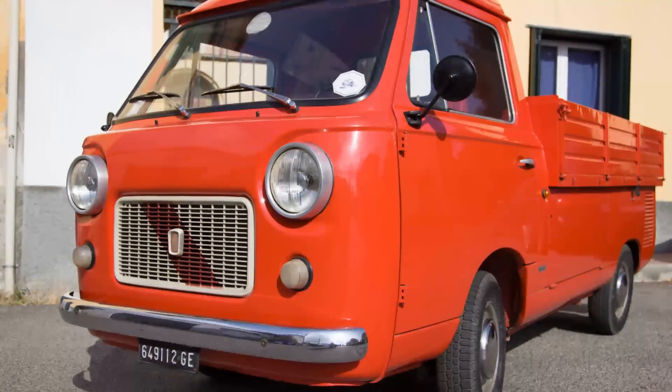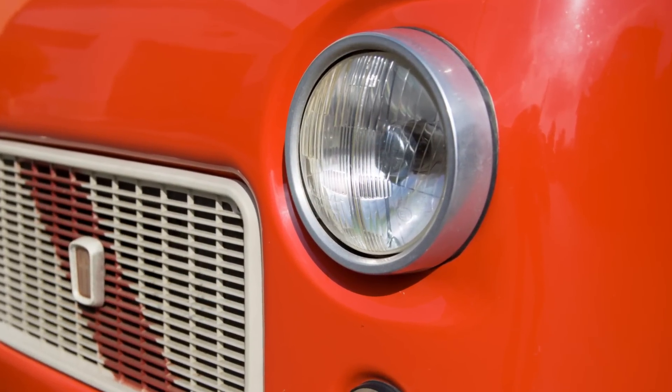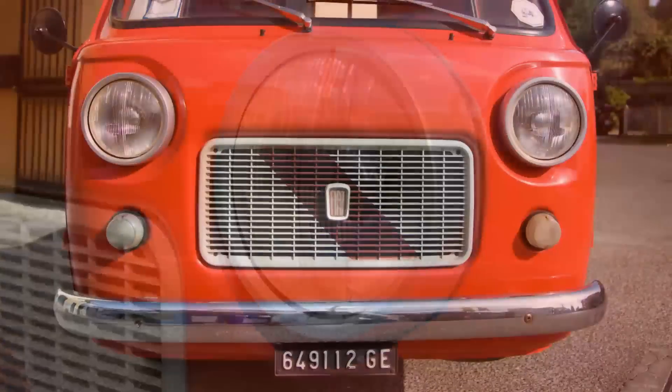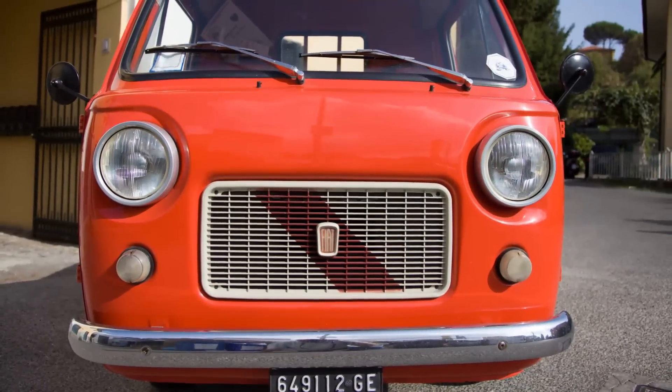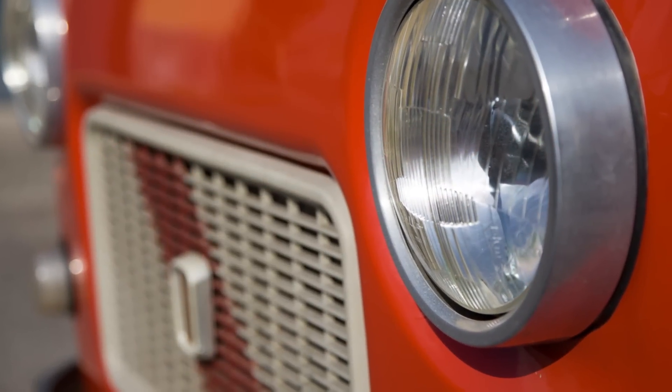Questo mezzo ha svolto un ruolo di primissimo piano per lo sviluppo del commercio italiano, fornendo principalmente ad artigiani e commercianti la possibilità di trasportare le merci velocemente e in modo economico. Nelle versioni furgone e autobus, è stato utilizzato da alcune istituzioni: Forze armate,